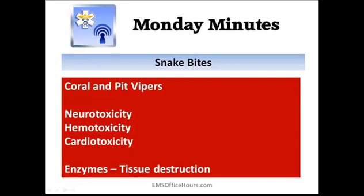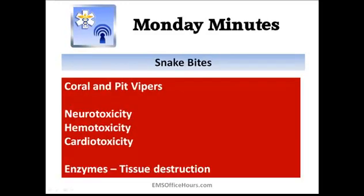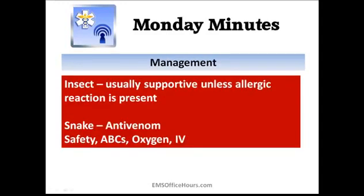Cardiotoxicity is another concern — a decrease in cardiac output or blood pressure. The severity depends on the type of snake, its size, and the nature of the bite, so you should be familiar with the snakes in your area and how to treat these patients. Snake bites can also cause local tissue destruction from enzymes. The same goes for some spiders — brown recluse bites can cause serious tissue issues; I've seen patients lose limbs from brown recluse bites.